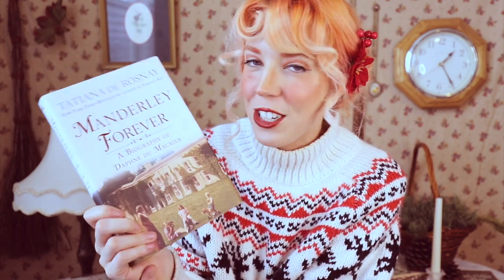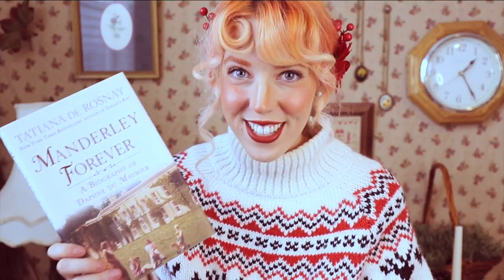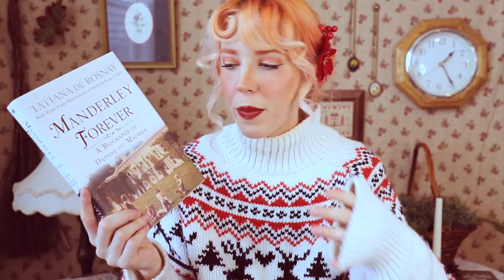I honestly feel like this book is like going to a therapist to help me deal with my winter blues — so if you are like that as well, I would highly recommend it. Next nonfiction I have is called Manderley Forever, a biography of Daphne du Maurier, who is one of my all-time favorite authors — the author of Rebecca, Jamaica Inn, The House on the Strand, and so many amazing novels. I've been meaning to pick this one up forever.